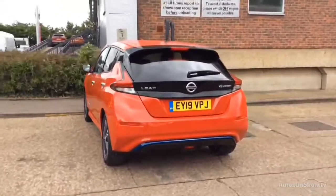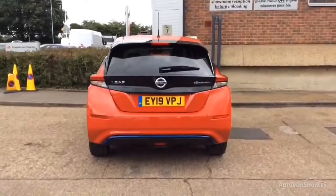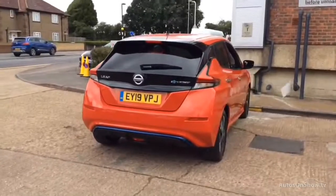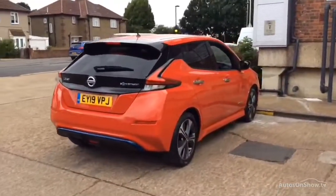If for any reason you decide it's not exactly what you're looking for, don't worry. We have access to over 1,500 approved pre-owned Nissan models in group stock, with stock changing daily.